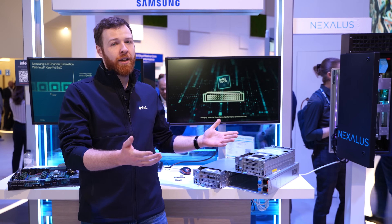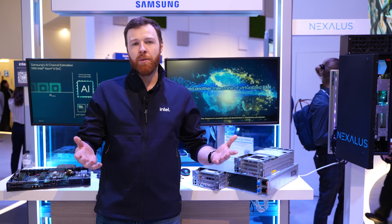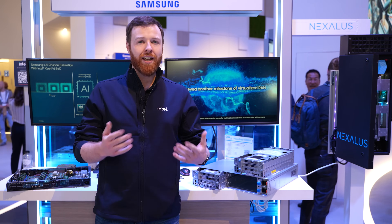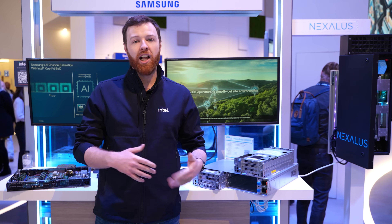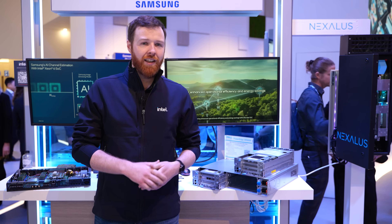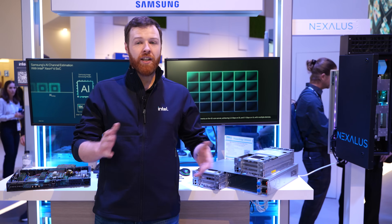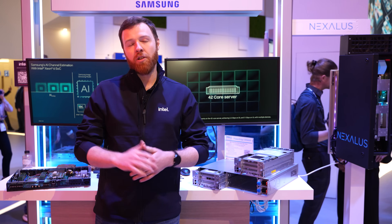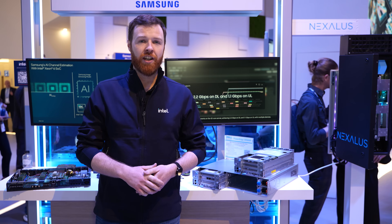Our own product announcement recently was the Intel Xeon 6 SoC. This is a part that comes with up to 72 P-cores, integrated VRAN boost for your layer one processing, and integrated Ethernet to help with fan-out for the front haul and back haul required in a RAN network. The latest chip is showing us that we can get up to 2.4x capacity within a single server, as well as up to a 70% performance-per-watt improvement over the previous generation.